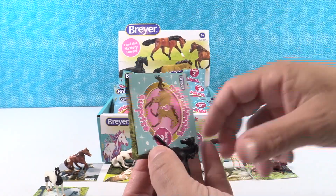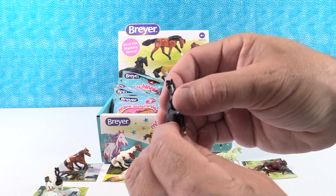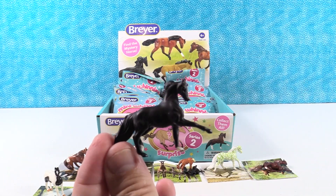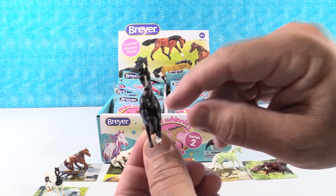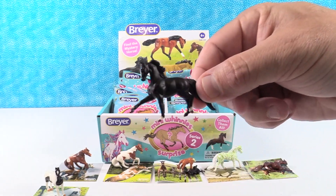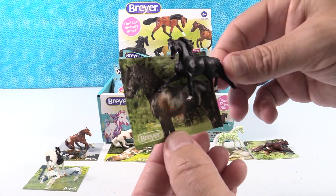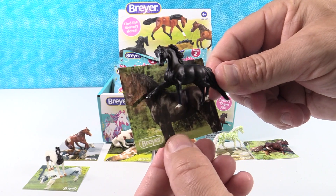Next up we have a black horse with white feet. Just two of the feet are white. That's Midnight. Midnight has a little spot on its nose. Cute. Very cute. Midnight's sticker is pretty. That is a pretty horse. Very pretty.